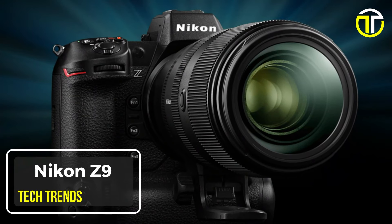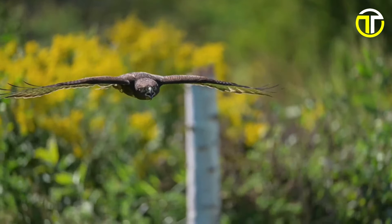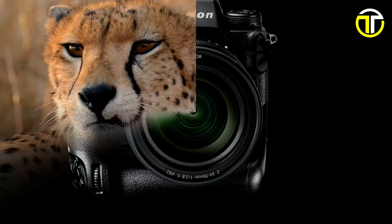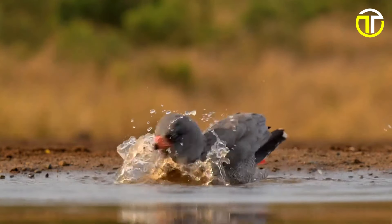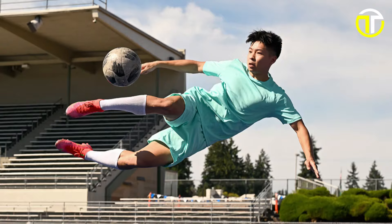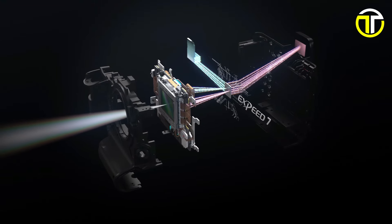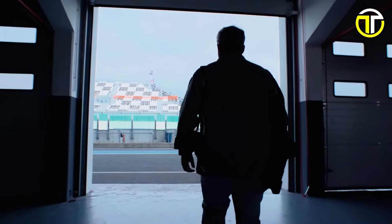Number 1: Nikon Z9. Unleash your creativity with the Nikon Z9, the epitome of speed, power, and precision in photography and videography. With its stunning 45.7-megapixel image quality, the Z9 captures every detail with breathtaking clarity, ensuring your images stand out from the crowd. Experience the pinnacle of video resolution with best-in-class 8K video recording capabilities, all captured internally for maximum convenience and quality. The Z9 boasts the world's fastest still image frame rate of 120 frames per second, ensuring you never miss a moment of the action. Powered by the groundbreaking EXPEED 7 processing engine, the Z9 delivers unparalleled performance, speed, and efficiency. Its world's fastest scanning speed ensures lightning-fast operation and minimal lag, even in the most demanding shooting situations.